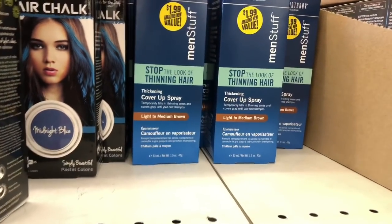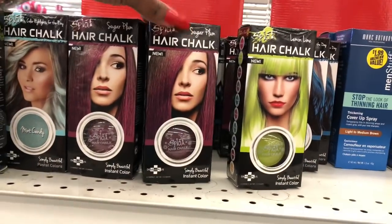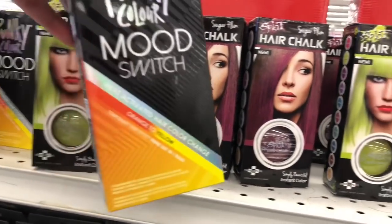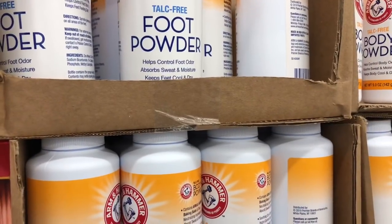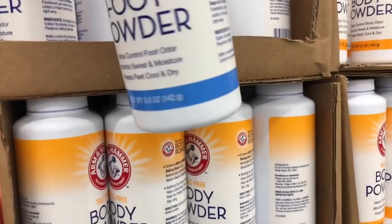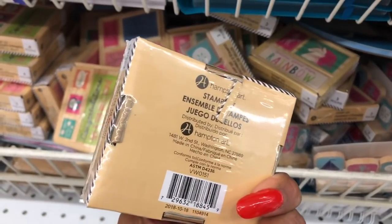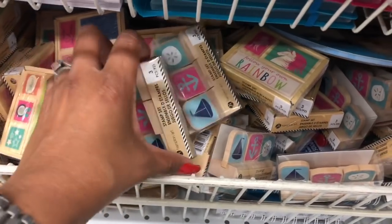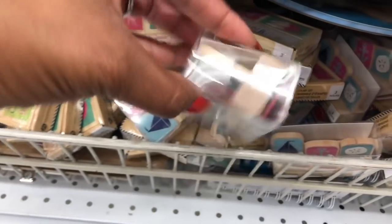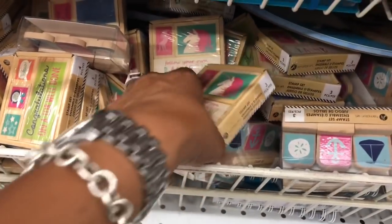There's a thinning hair cover-up spray, light to medium brown by Mark Anthony, for $1.99, and hair chalk in green, blue, burgundy. New also are the Arm & Hammer talc foot powder at 99 cents — helps control foot odor, absorbs sweat, keeps feet cool and dry. And Hampton Art stamps — they have sailor, rainbow, and other designs — 99 cents, great for gifts.